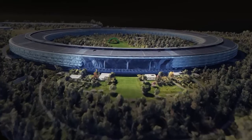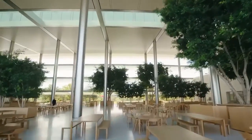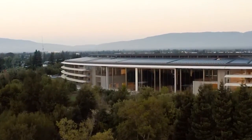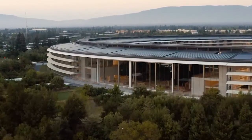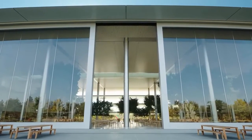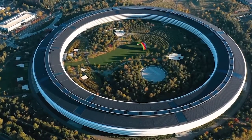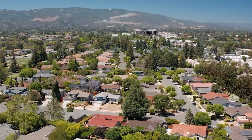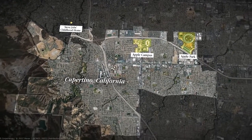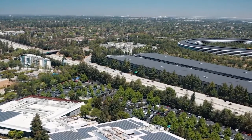Second, the use of renewable energy. One of the standout features of the campus is its use of renewable energy sources, which is a genius idea in today's world where the need to reduce our carbon footprint has never been more pressing. To start with, the entire campus is powered by renewable energy. The roof of the main building is covered in solar panels that provide 17 MW of power, making it one of the largest on-site solar installations in the world. This means the campus produces more energy than it needs, and the excess is sold back to the grid, making it a net energy exporter.